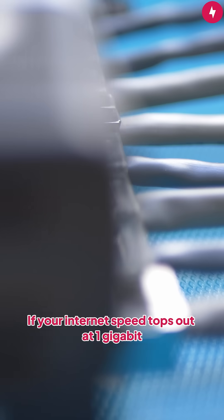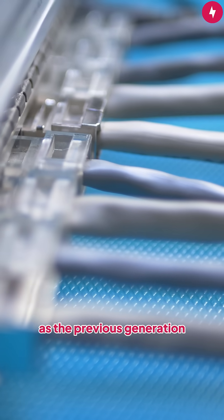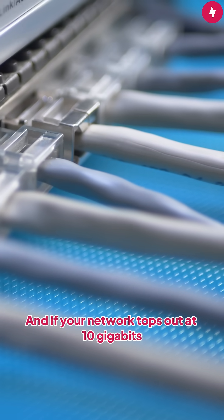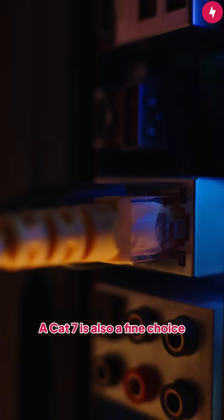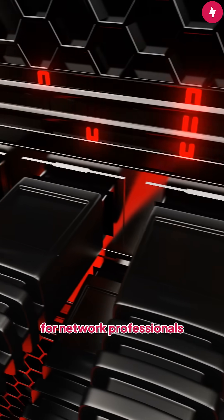If your internet speed tops out at 1 gigabit, a CAT6 cable is the best choice since it offers the same speed as the previous generation and it has more bandwidth. And if your network tops out at 10 gigabits, you can't go wrong with either a CAT6 or CAT6A cable, with the latter offering double the bandwidth. A CAT7 is also a fine choice, but it's a lot more expensive for the same speed and only slightly more bandwidth. You should leave the CAT8 cables for network professionals.